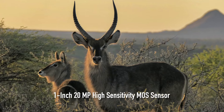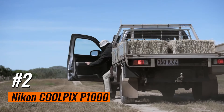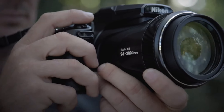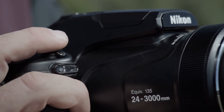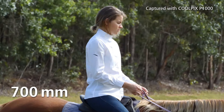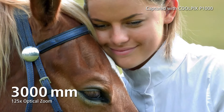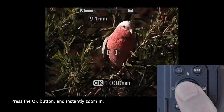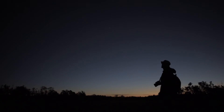Number 2: Nikon Coolpix P1000. A list of the top zoom cameras wouldn't be complete without the Nikon Coolpix P1000 — it's the camera to beat if we're talking sheer zoom range. With a stunning 125x optical zoom, its bazooka of a lens can capture details on the moon's surface. Of course, that 24-3000mm equivalent focal length means this isn't the best choice if you want something remotely portable. Despite its limitations, the P1000 still offers raw photo capture and 4K video capability, along with a high-res EVF and fully articulated screen.